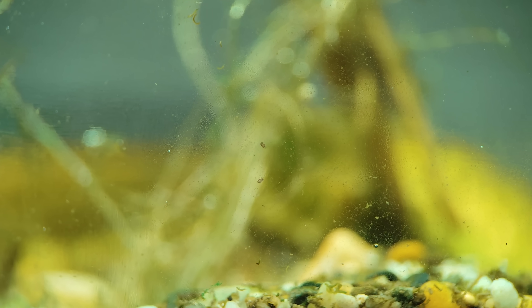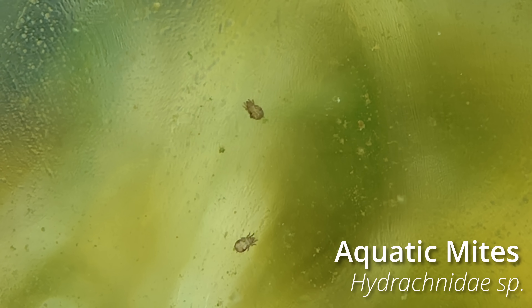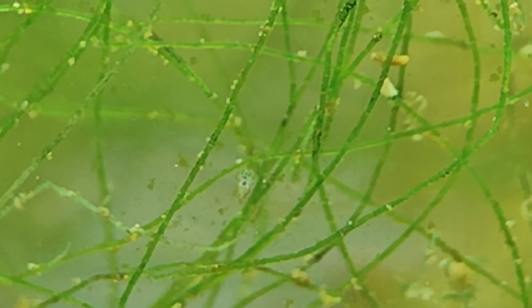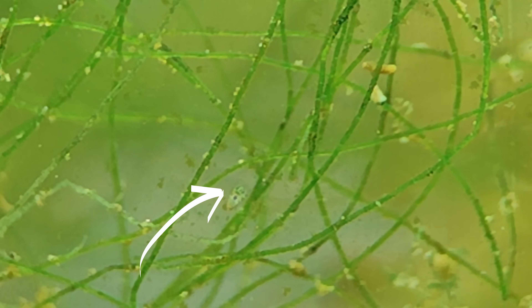On another side of the jar, stuck to the glass, I found these tiny insects. They seem to be aquatic mites. They're very small, but that doesn't make them harmless — they're actually strong predators of microinvertebrates, helping maintain balance in the ecosystem.